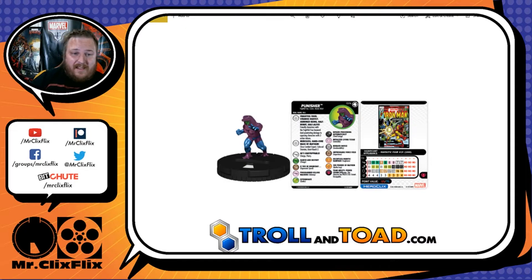His first trait is Frightful Four — friendly characters with the Frightful Four keyword deal penetrating damage to opposing characters with two action tokens. Penetrating damage is good, and these Frightful Four guys seem like they're going to have a lot of synergy together. There are a lot of things in this set that seem like they'll have two action tokens, so you're going to get a lot of use out of that, at least in Sealed. The other trait is Merciless Hardcore Mass of Mayhem — Close Combat Expert, Colossal Stamina, Giant Reach 2. Close Combat Expert traded is good. Colossal Stamina gives you the option to take an extra action if you really need to push the advantage, and you'd be surprised how many people get caught with Giant Reach.